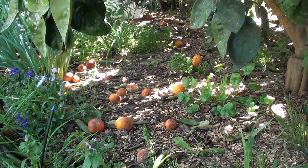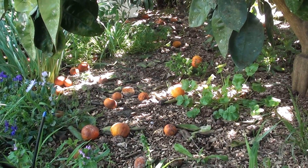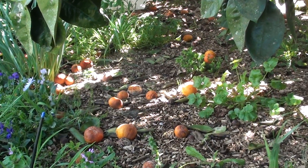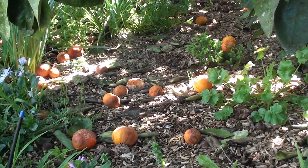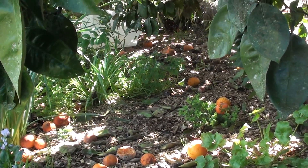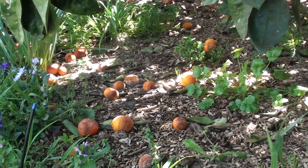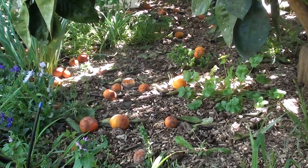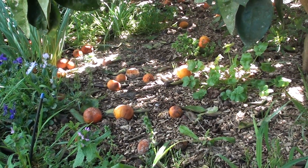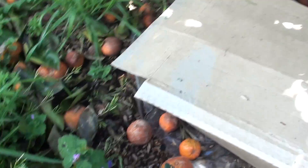We work quite hard to minimize this fruit drop by providing good nutrition to the trees, but it still goes on. This year we actually lost about 50% of the orange crop, so we're all looking to change management practices there. Tangelos don't seem to drop as much. Commercially this is all lost income. In the US they now spray with a hormone that prevents the fruit from dropping — I'm not sure if they do this in New Zealand, but I suspect they might.